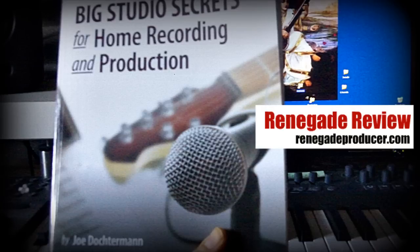It deals with fundamentals and basics — the things you really need to know to get great recordings — and it covers all aspects, so it's a really comprehensive book as well.